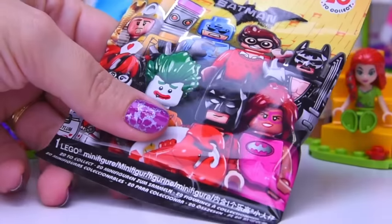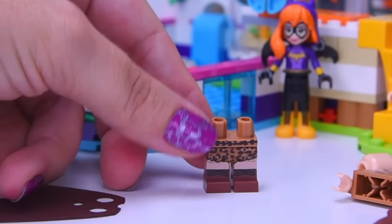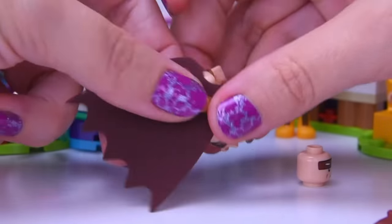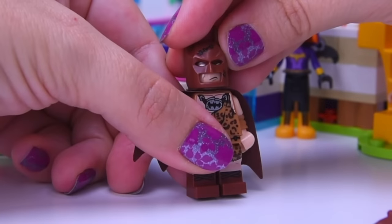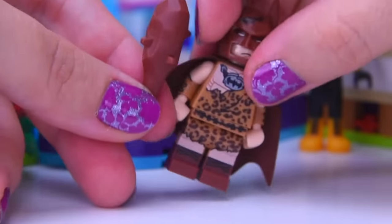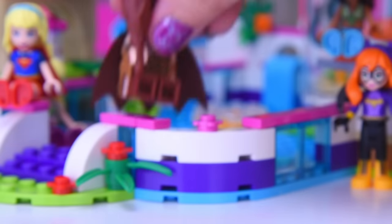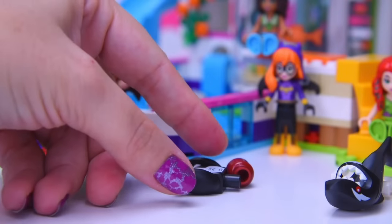We can't just stop at one Batman, because there are heaps of them. Next we have a caveman Batman — it's Clan of the Cave Batman. He's got a brown cape and he's wearing his leopard skin, obviously. His helmet looks as though it's taken a bit of a beating, maybe with his own big clobbering stick. It looks like he's been out hunting wild animals, so he's certainly earned a rest by the side of the pool.